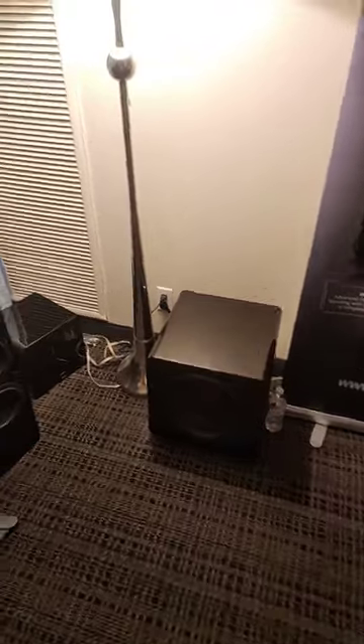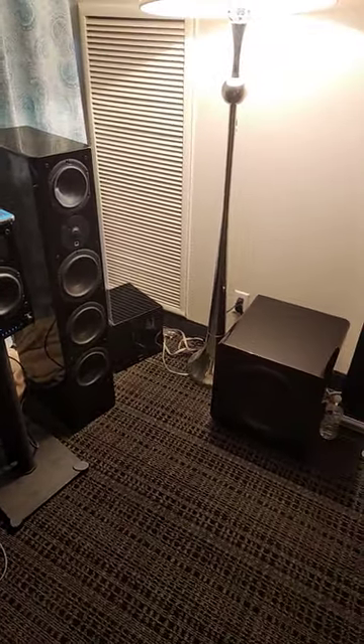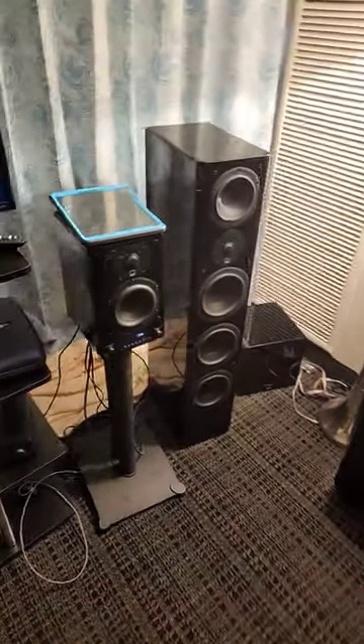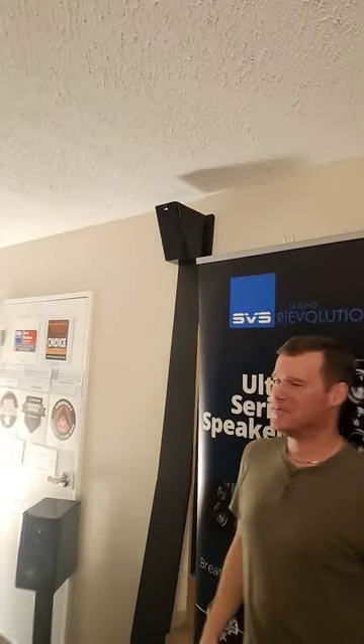We're at the Florida Audio Expo 2023 listening to the only home theater demo in a two-channel show, from SVS Sound. In this room we're listening to a 5.2.2 system. We've got two SB-3000s providing gut-wrenching bass, the Ultra Series speakers, and handsome Nick here showing off the Prime Elevation surround sound speakers to create the height effect.